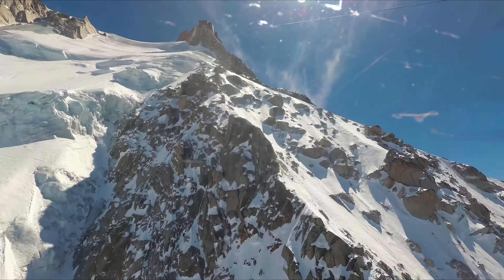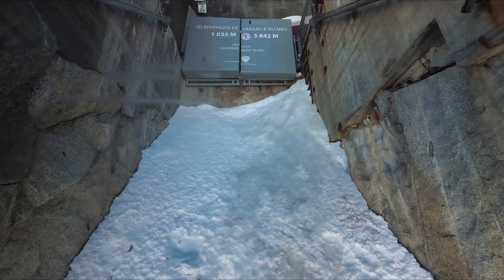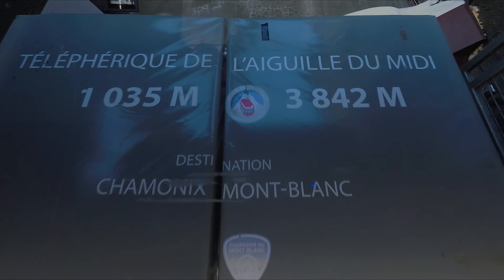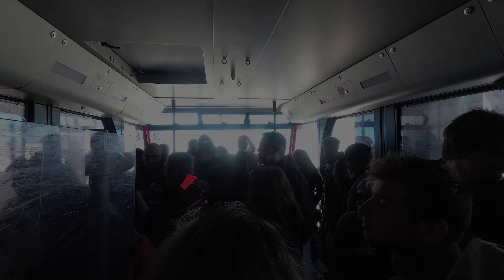You will stop halfway to switch cable cars. Enjoy the beautiful views at the halfway point. On our way to the top, there are great views of the Bossons Glacier, one of the largest glaciers of the Mont Blanc.